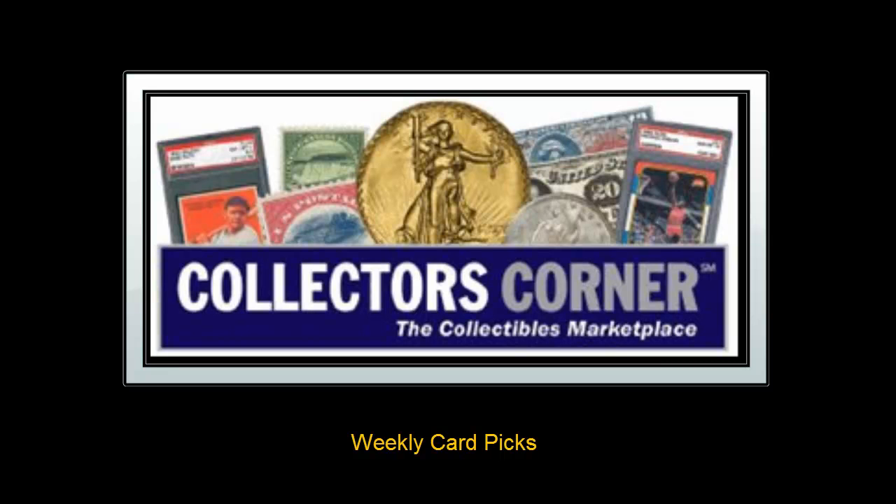Collectors Corner card picks for the week of October 24, 2011. As of today, there are over 27,000 cards available for sale.